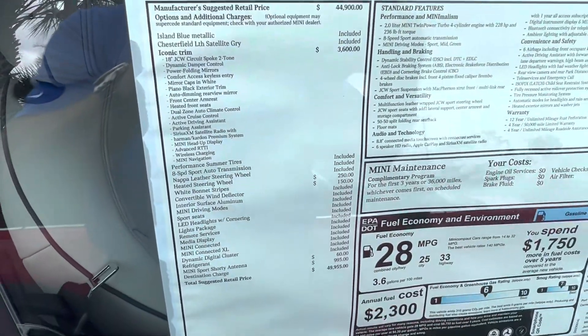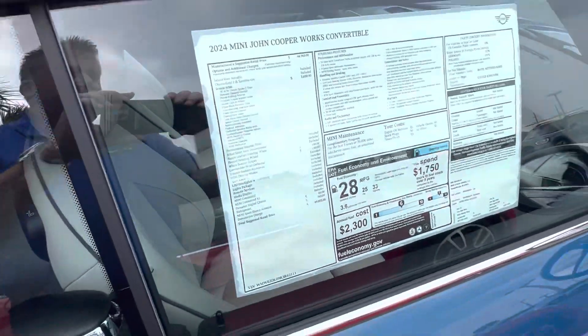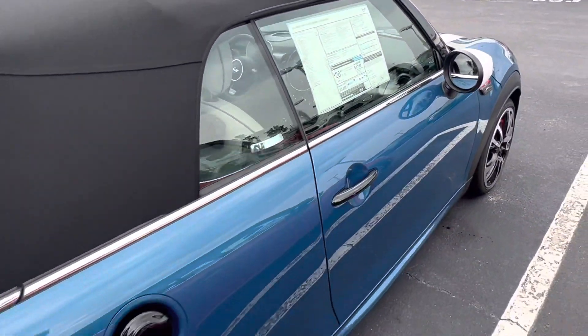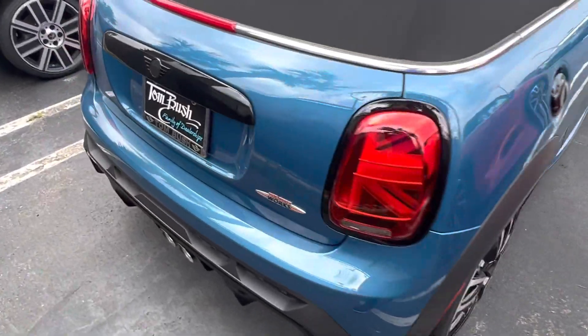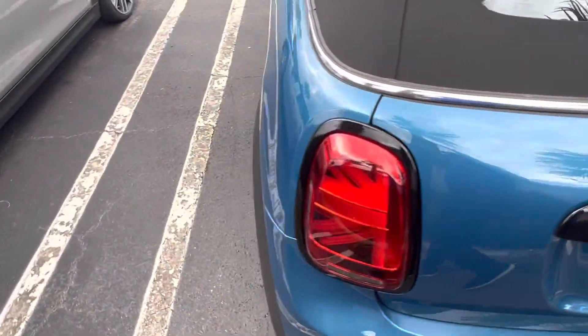I'm going to go ahead and pan down the options list on this. It should be a carbon copy of the Melting Silver I just showed you. It's a really good looking combination as well.